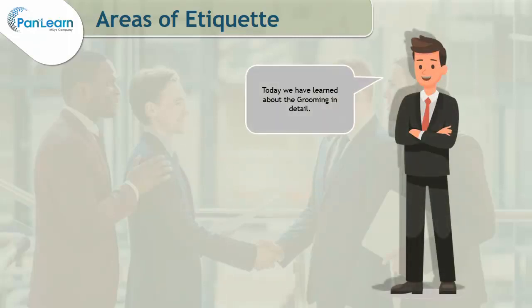Today we have learned about grooming in detail. Let's now go ahead and learn about the next business etiquette area, which is interaction with the customer.